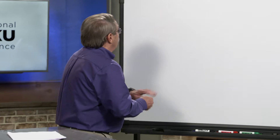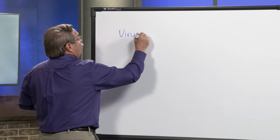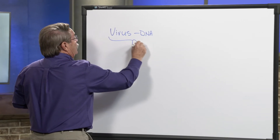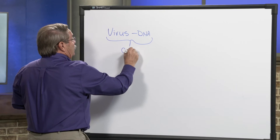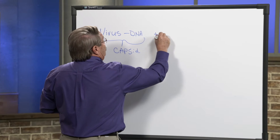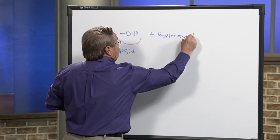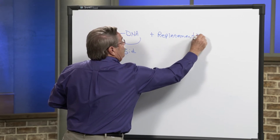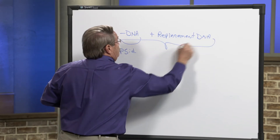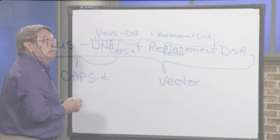It looks something like this. We start off with the virus and we remove the virus's DNA. This becomes the capsid. We then add the replacement DNA to the capsid, and this becomes the vector that will actually be administered to the patient.